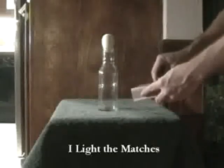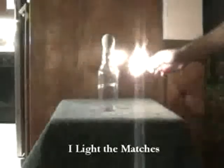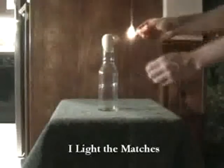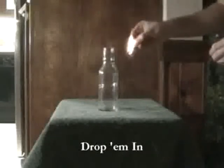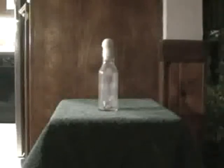We saw this video on YouTube and decided we had to try it ourselves. In the experiment, the guy drops matches into a milk bottle and places an egg on top. After the matches burn out, the egg is sucked into the bottle.